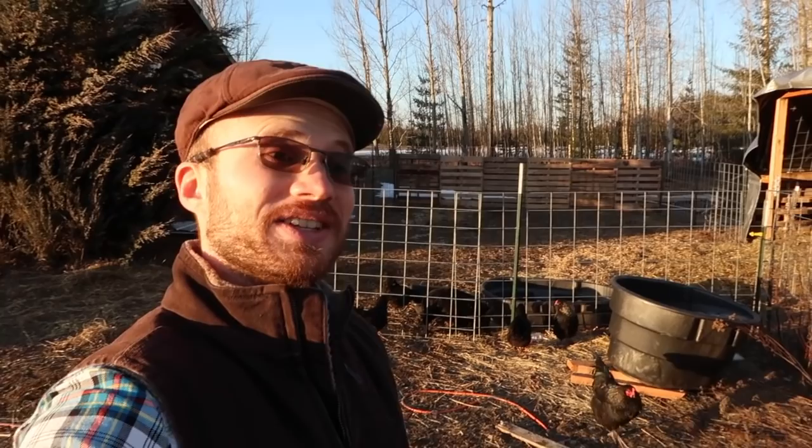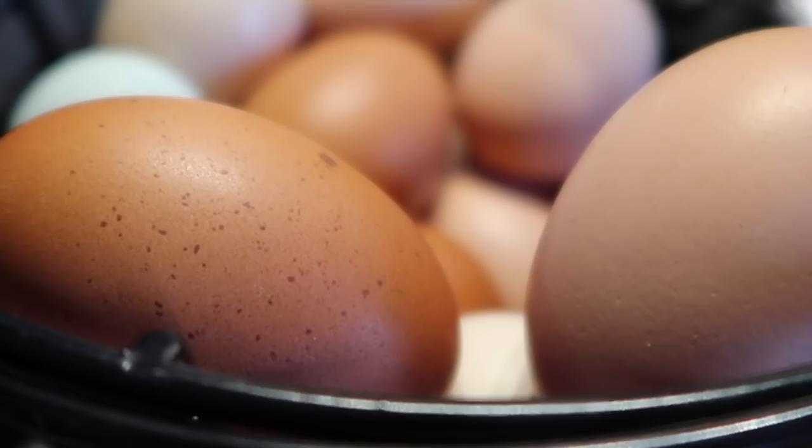The other spring-like conditions that are emerging are the eggs. The chickens have really picked up production. In fact, today we got our highest egg count ever. For the last year and a half plus that we've been on the homestead here, we have never gotten as many eggs as we've gotten today - 18 eggs.